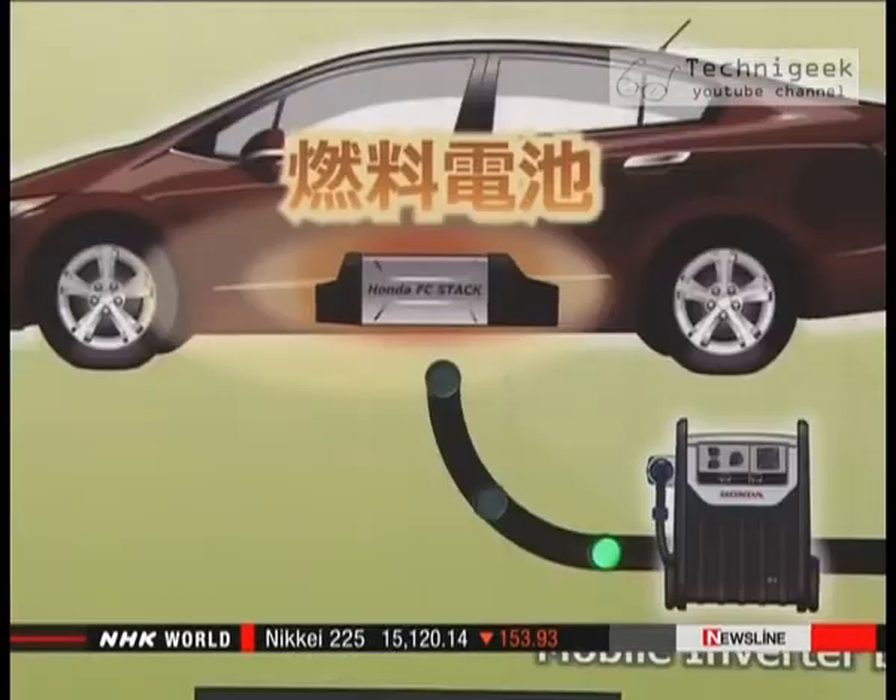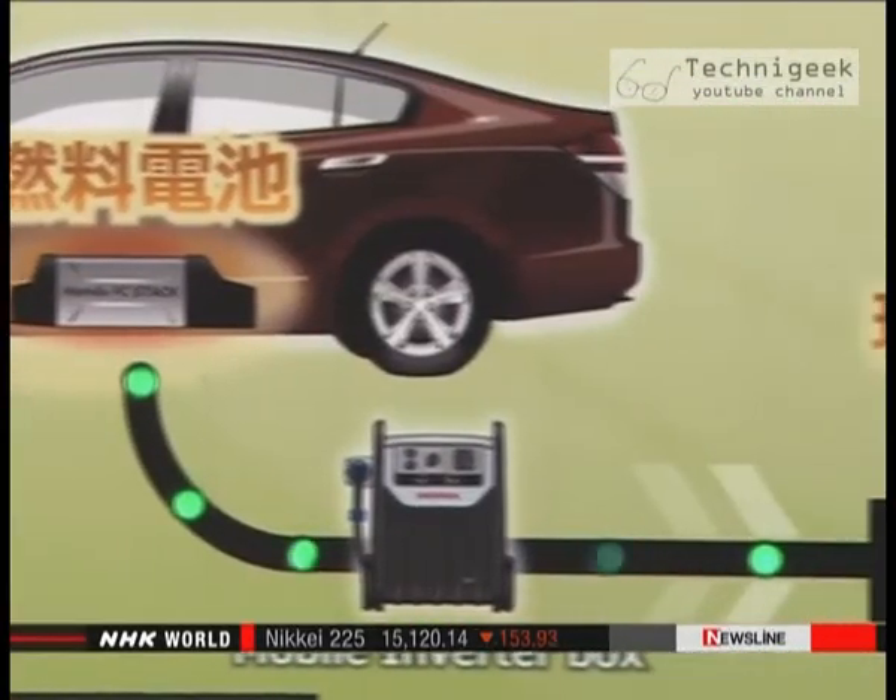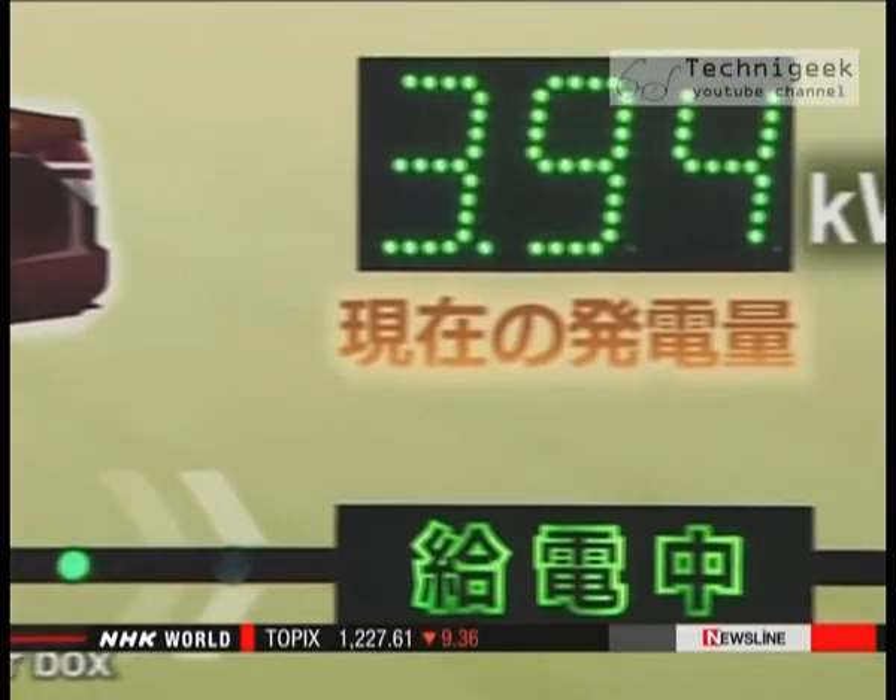The cars can be used as movable power sources in disasters for homes and also emergency shelters. The vehicles could be used in the event of a blackout caused by a natural disaster or an accident.